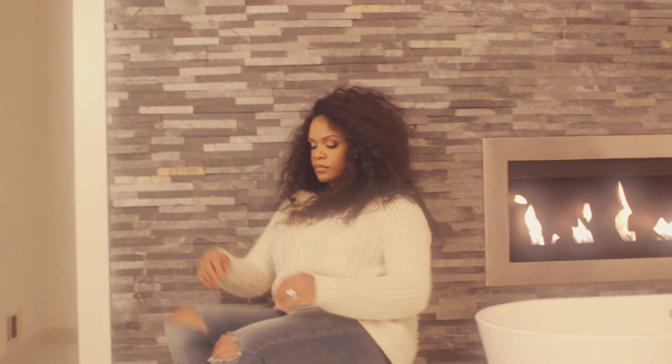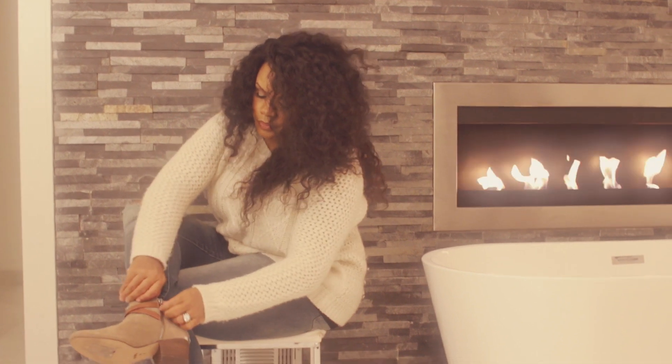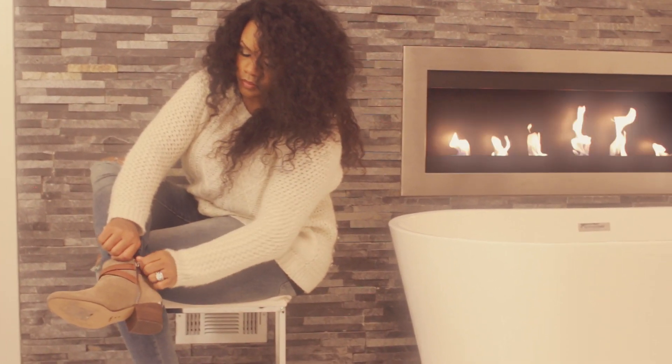You know, there's just something about this hair. It is simply amazing. And there's nothing like the feeling of wearing it. It just makes me feel so beautiful.